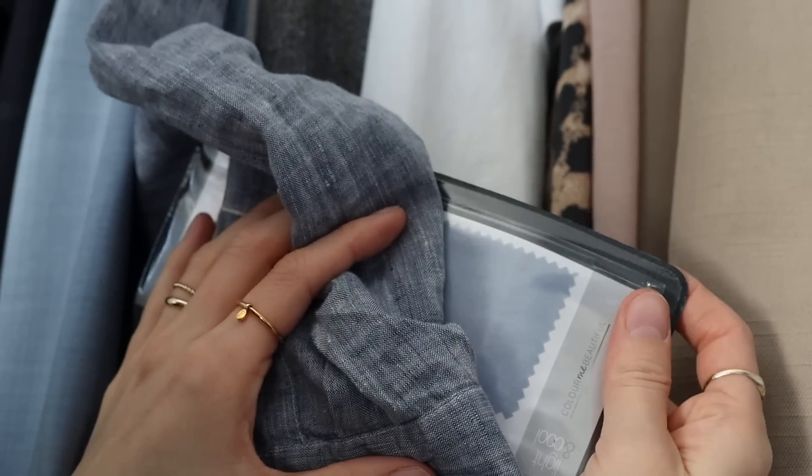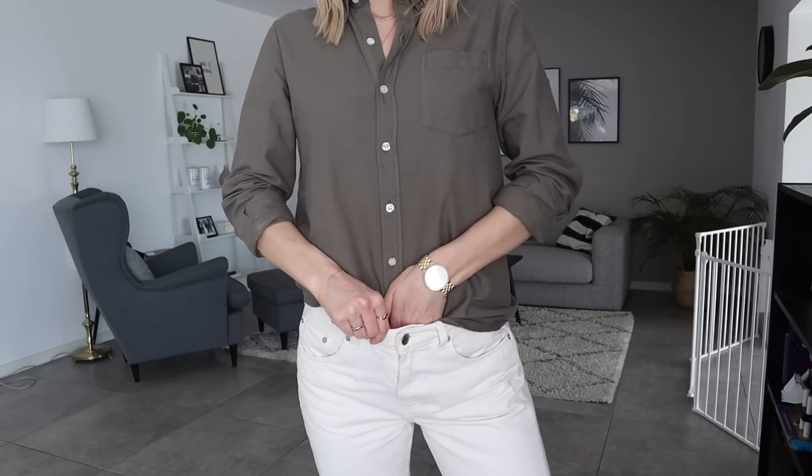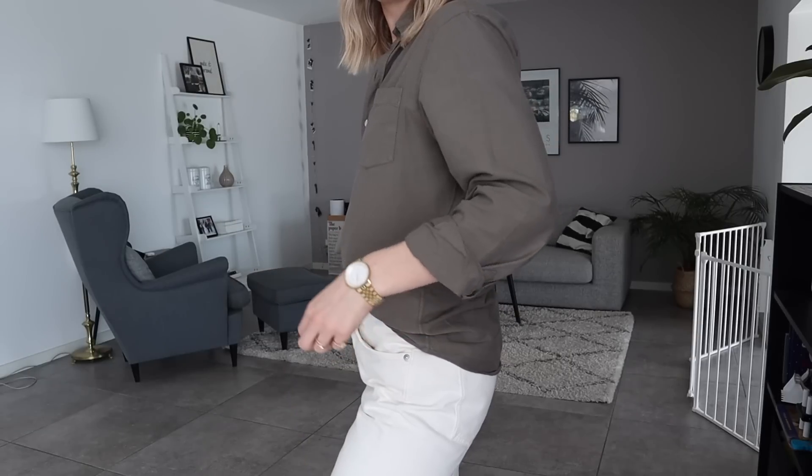If you know me and you've been following me for some years, you know that I love my neutrals, I love my monochrome outfits and I still very much love this way of dressing. Especially a neutral color palette is something that will always be very close to my heart. I just find it very chic and very effortless, very easy to combine colors with a palette like that.